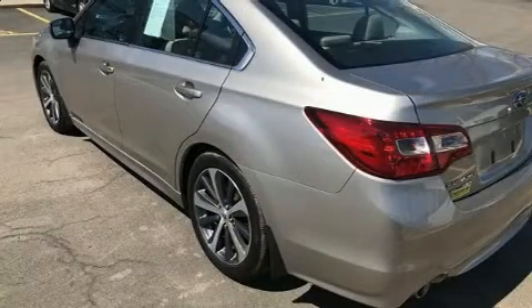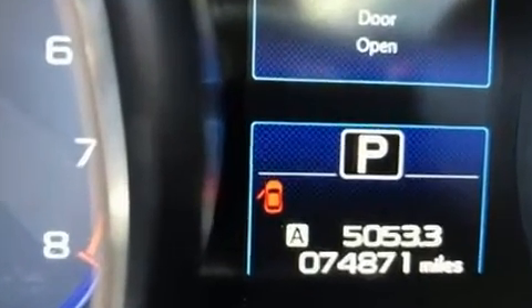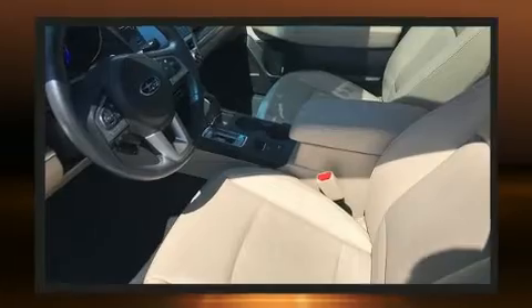All of the premium features expected of a Subaru are offered, including an automatic dimming rearview mirror, automatic temperature control, front fog lights, power door mirrors and heated door mirrors, remote keyless entry, and much more.